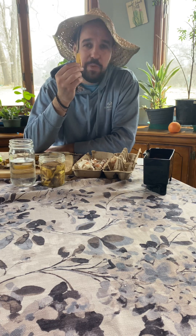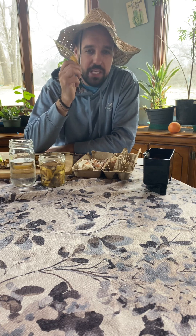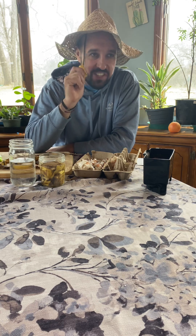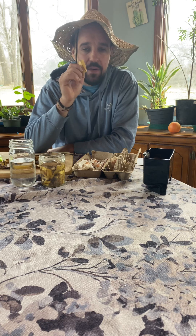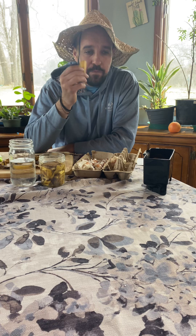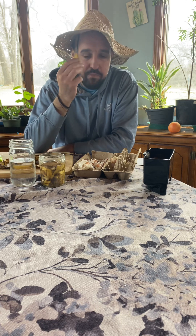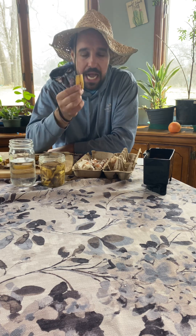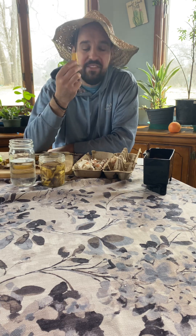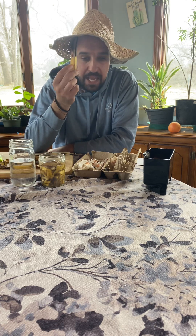Potassium is the third most important element for the plant. The order is nitrogen, potassium, calcium. Why do plants need calcium? To be able to flower and produce fruit. If there is no calcium in the plant, the plant won't even flower — you won't even have anything to harvest.